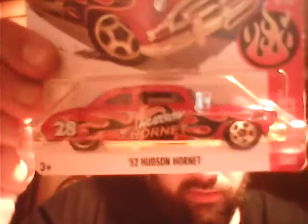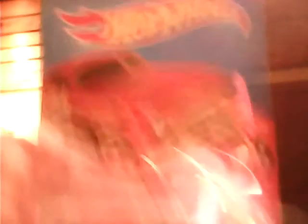The 1952 Hudson Hornet is red and it has flame racing stripes on it — the flames are black and orange. Then it has a really gold bottom. It's shiny — it's blinding.